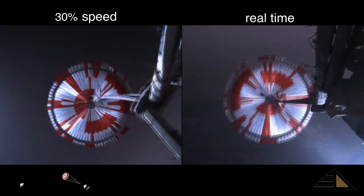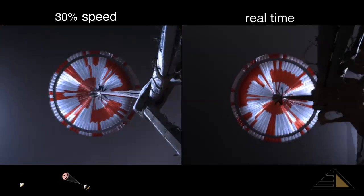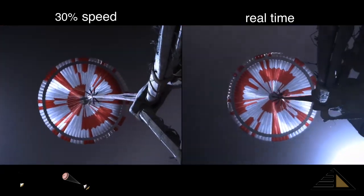Propellant indicate chute deployed. Navigation has confirmed that the parachute has deployed, and we are seeing significant deceleration in the velocity. Our current velocity is 480 meters per second at an altitude of about 12 kilometers from the surface of Mars.